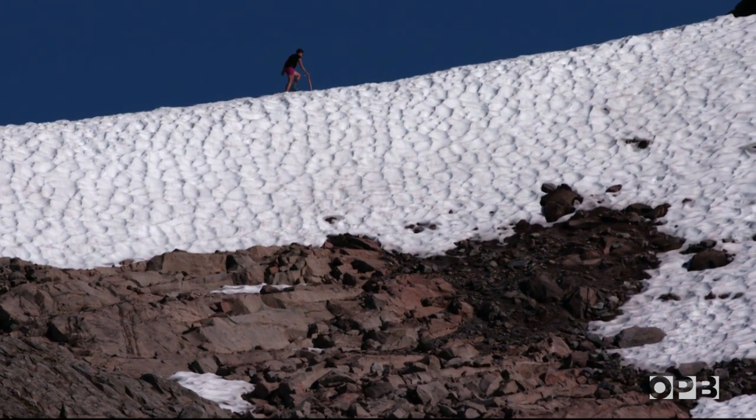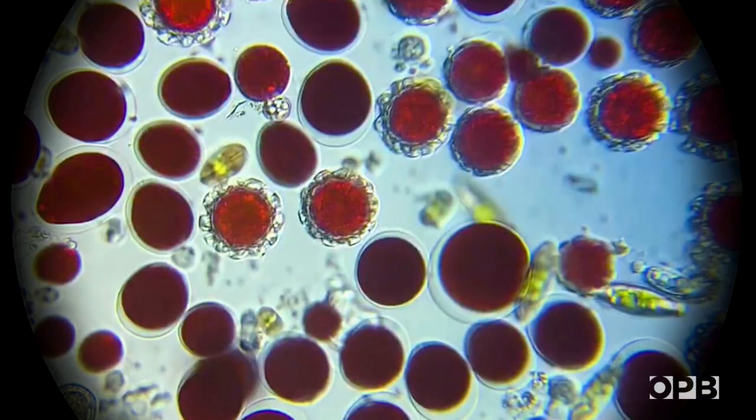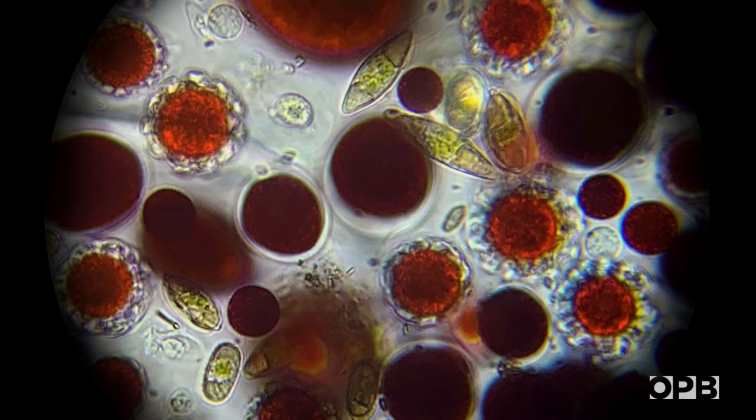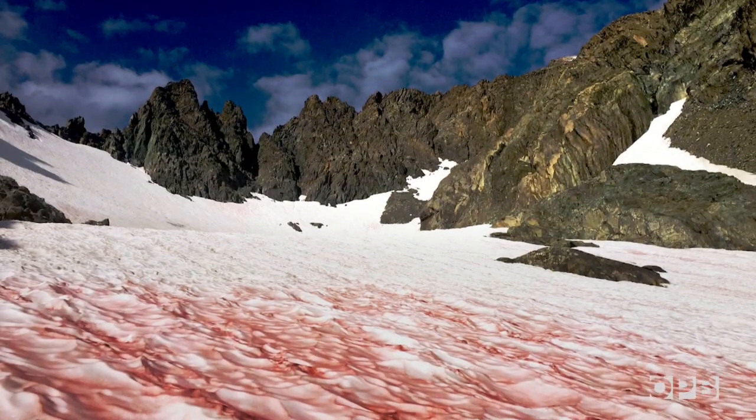It's pink up here. We might like to think of snow as pure water, but it really contains a micro menagerie of algae, bacteria, fungi, and other critters that have the amazing ability to grow in freezing environments.